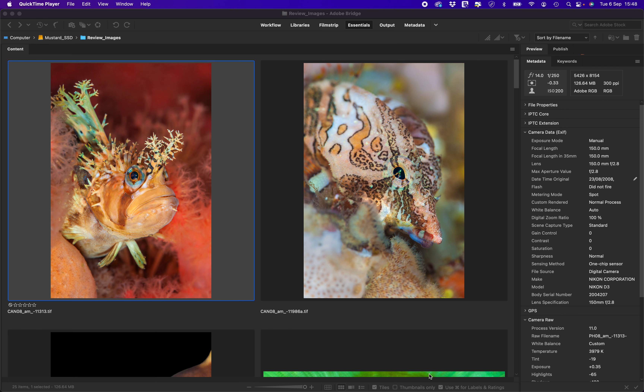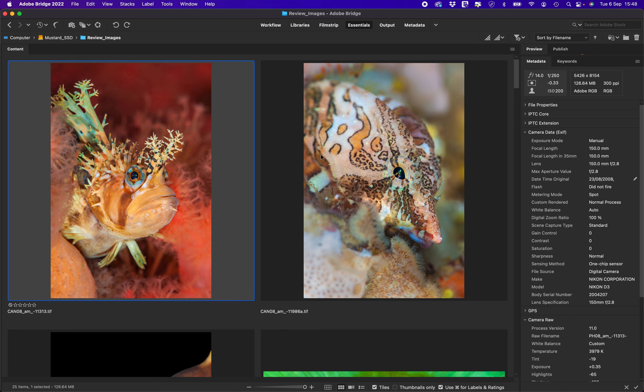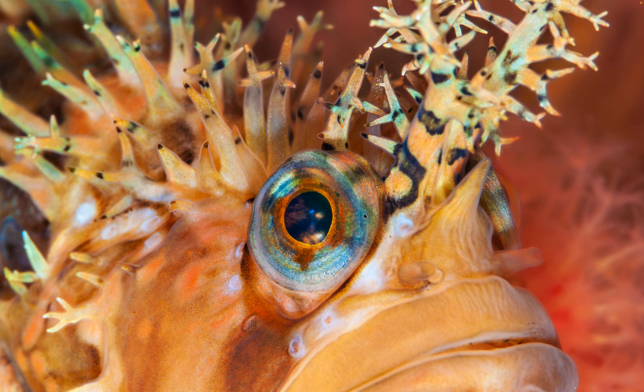It starts off with this decorated war bonnet — let's blow him up full screen. This photo was taken with the Nikon D3, and I must have used the Sigma 150mm lens, as it's shot at 150 millimeters. I reprocessed these using super resolution in Lightroom, and you can see how sharp the pictures are — zoomed in on the eye, that's lovely and sharp. It's now a 48-megapixel file from a 12-megapixel original.